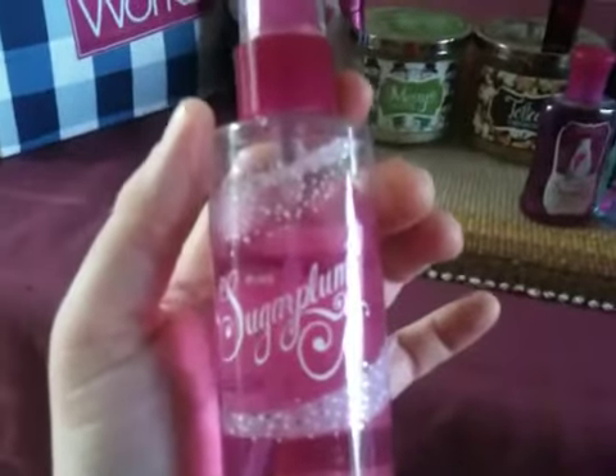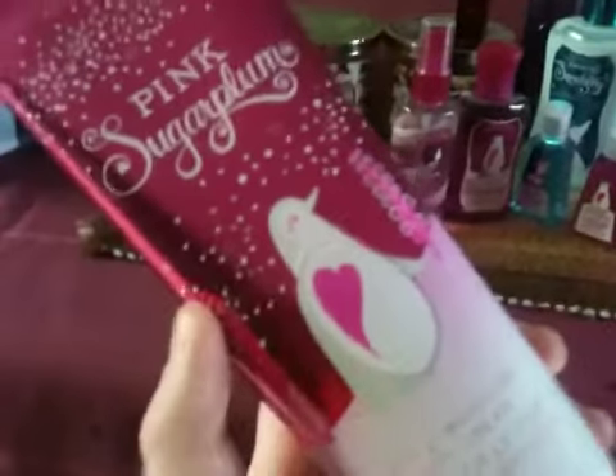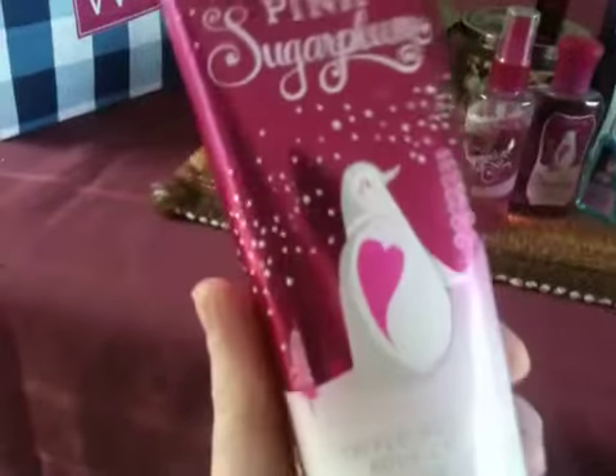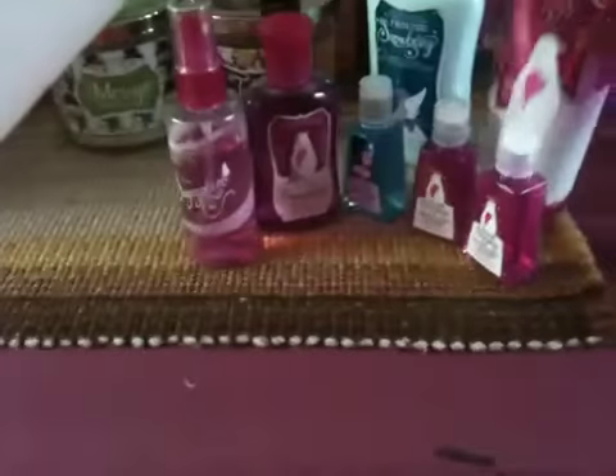I also got Pink Sugar Plum in the body spray, and as you can see I've already been indulging. The minis don't last very long, so I'll definitely be getting myself some full-size very soon. The best one is the Triple Moisture Cream — we all know how I love Triple Moisture Creams — and the penguin on the cover is really cute with that little heart. The packaging is a lot prettier this year than last year. So yeah, that is the Pink Sugar Plum.